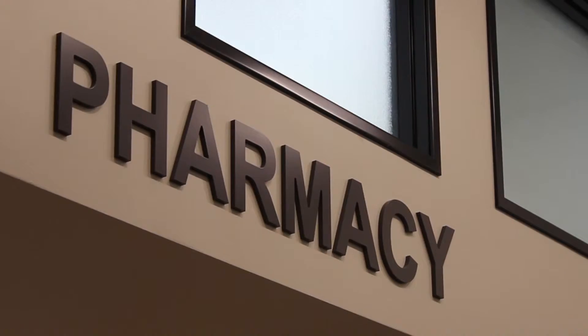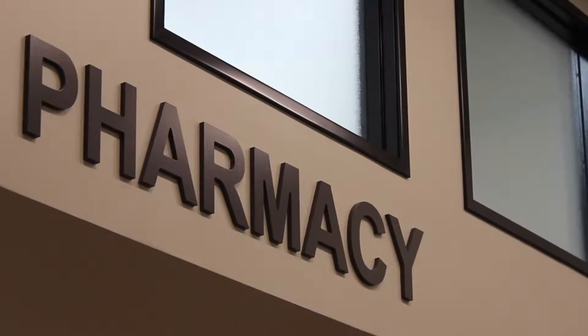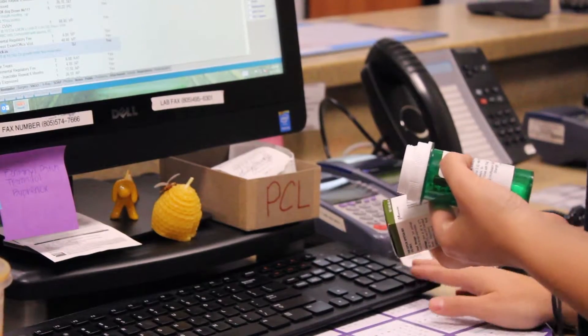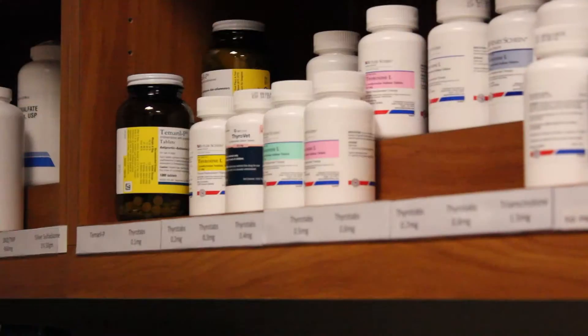Our hospital operates a full-service in-house pet medication and food store, so you don't need to make an extra trip. Our pharmacy is fully stocked with the most advanced medications on the market.